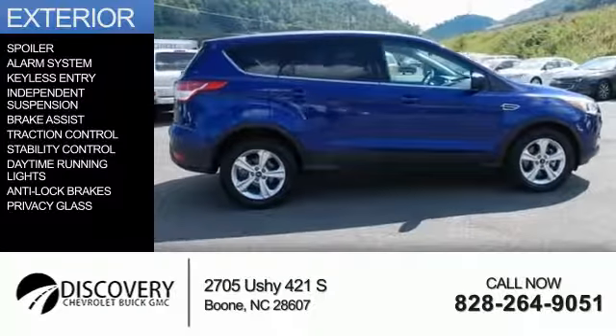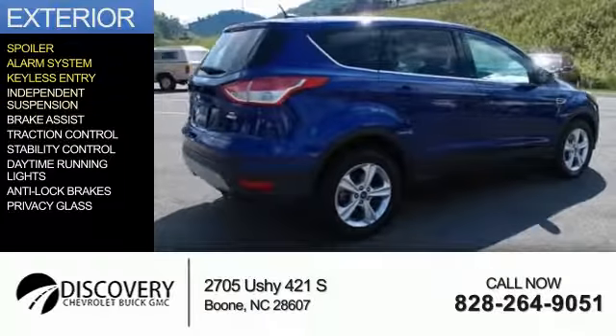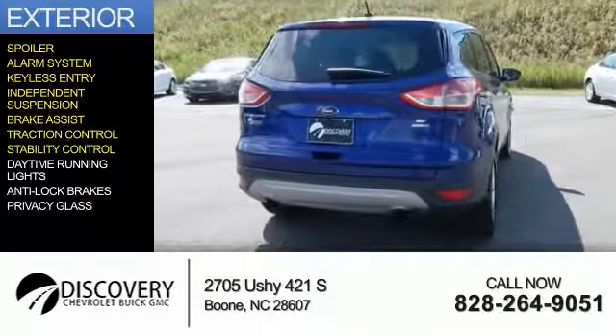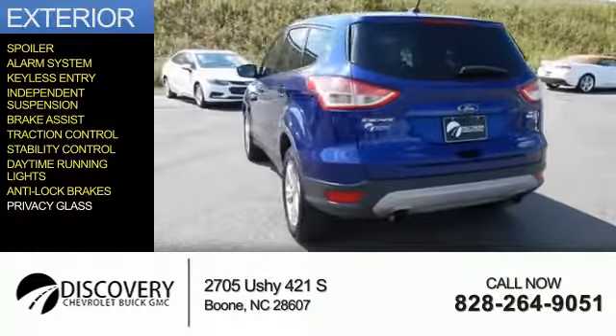The features include a spoiler, alarm system, keyless entry, independent suspension, brake assist, traction control, stability control, daytime running lights, anti-lock brakes, and privacy glass.